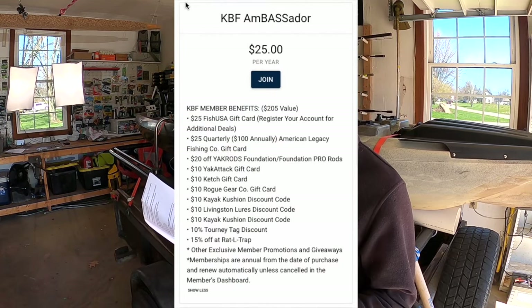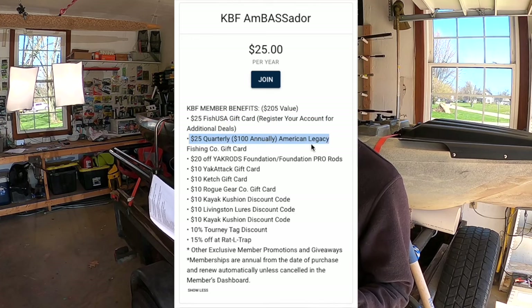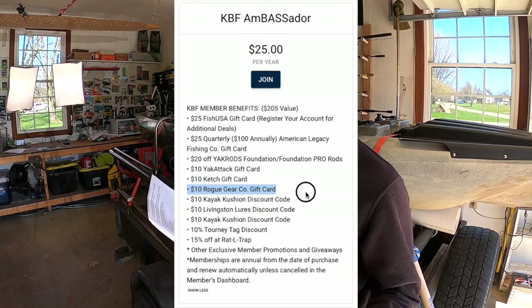I've got good news for you — you get all that back in free swag from being a KBF member. For a $25 annual membership to KBF, you get $100 annually back to American Legacy Fishing, $20 off Yak Rods, a $10 gift card from Yak Attack, a $10 gift card from Catch, a $10 Rogue Gear gift card, and there's more — so it's awesome.